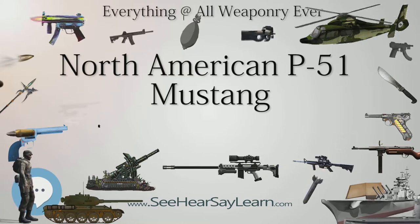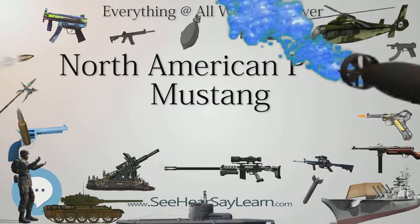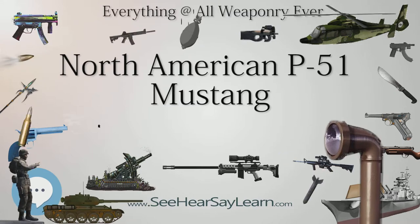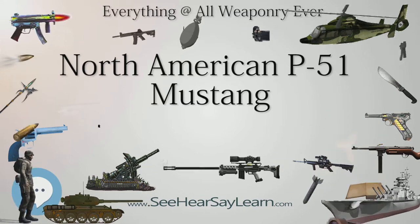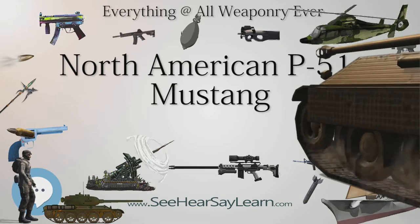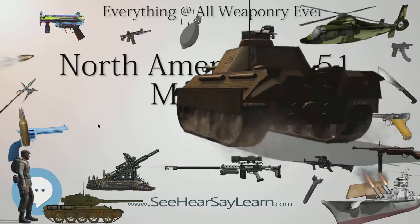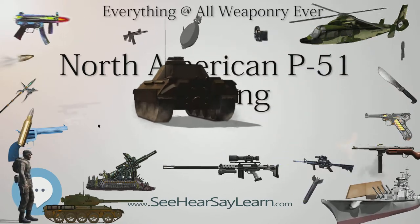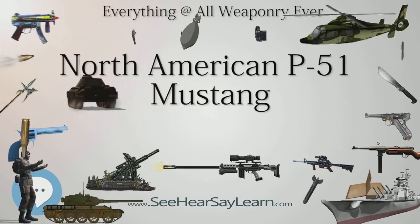The Purchasing Commission approached North American Aviation to build Curtis P-40 fighters under license for the Royal Air Force. Rather than build an old design from another company, North American Aviation proposed the design and production of a more modern fighter. The prototype NA-73X airframe was rolled out on September 9, 1940, 102 days after the contract was signed, and first flew on October 26.